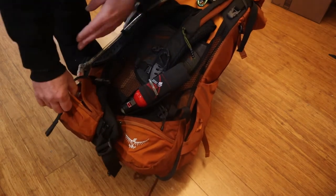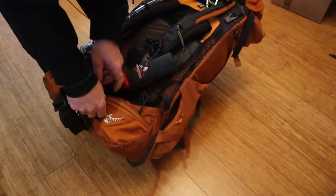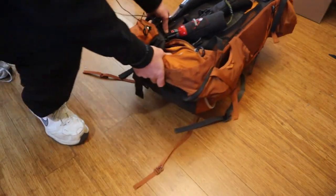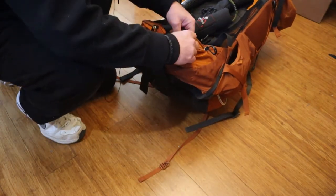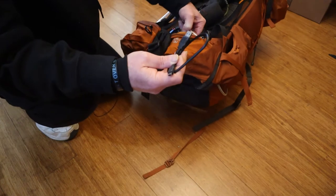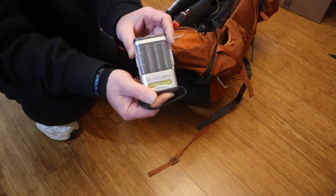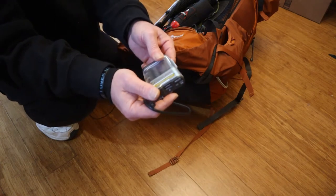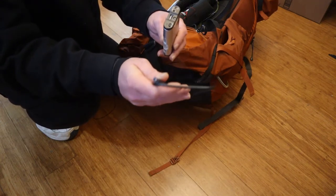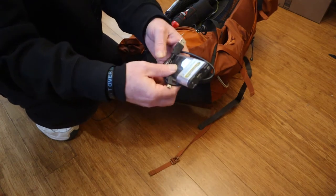In the front pocket I've got a couple more protein bars. Over here I basically have a small electronics pouch with things like a charging cable — I'll show you what it's for in a minute. It actually goes to this AA charger that works with my solar panel. This is Goal Zero, but the solar panel is a different brand. I need this charger to hook the solar panel to the device, so I keep them together.